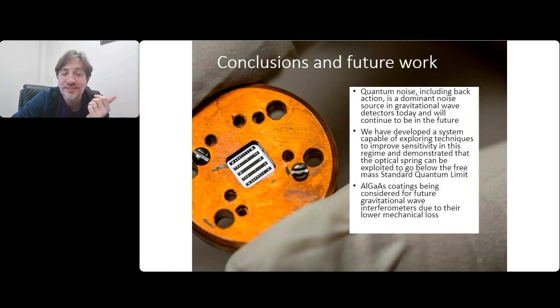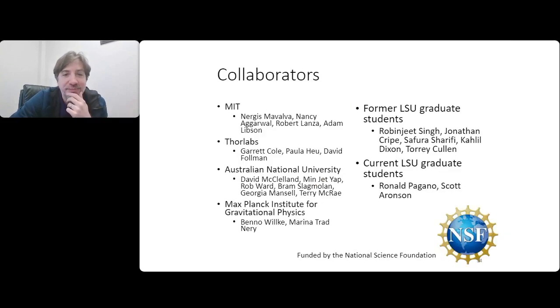The conclusions are that quantum noise, including back action, are now dominant noise sources in gravitational wave interferometers, and that will continue to be true in the future. At LSU, we've developed a system in collaboration with others that's capable of exploring technologies to improve sensitivity in the presence of these limitations. The coatings, the mirrors we use - the AlGaAs coatings - are also being considered for future gravitational wave detectors because of their lower mechanical loss, which would lower the thermal noise that comes from the coatings. This research is supported by the National Science Foundation. Thank you.